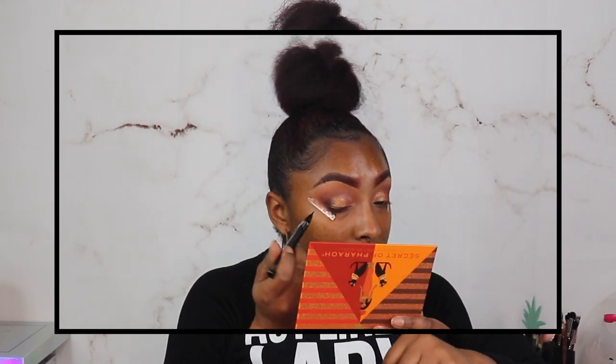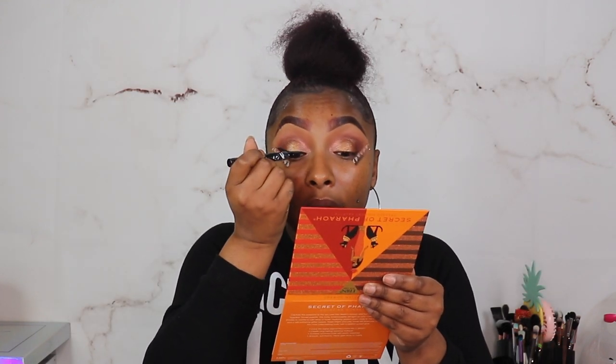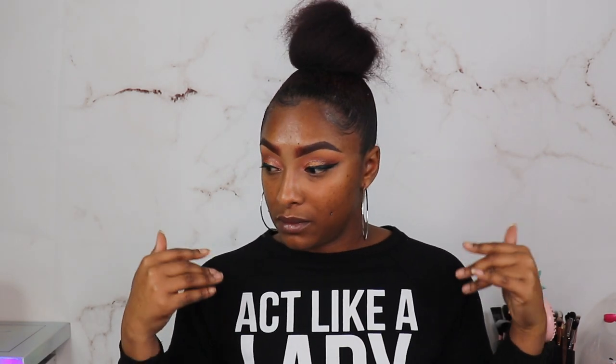Moving on to the liquid eyeliner in black — all from the same Ebbian collection. We're trying this felt tip out; you do need a couple of layers for it to come out jet black, but it's not bad. My left eye is always the hardest but it always comes out better than the right — and that's about as even as we're gonna get!